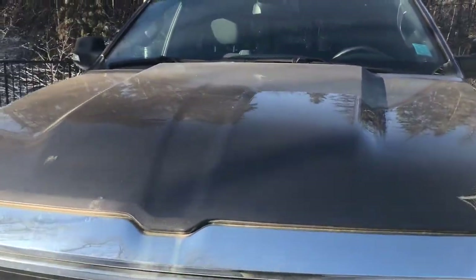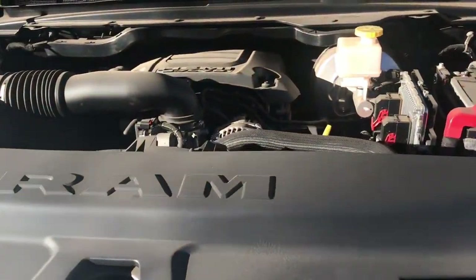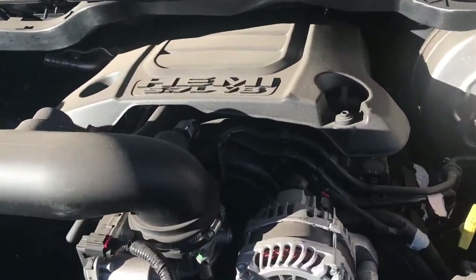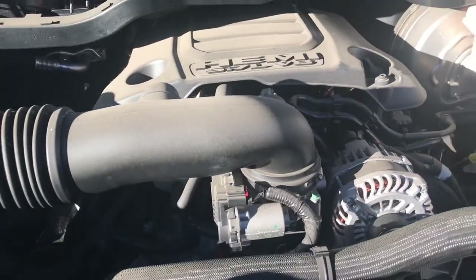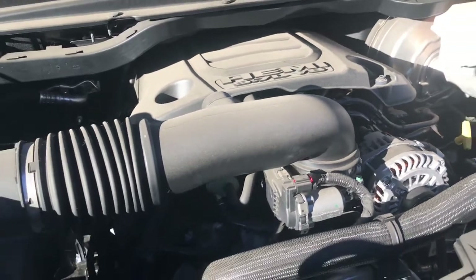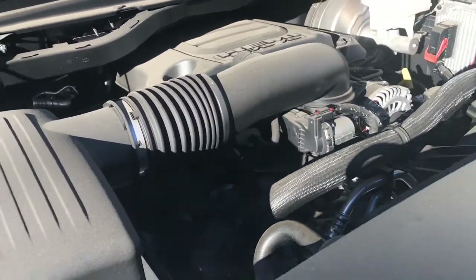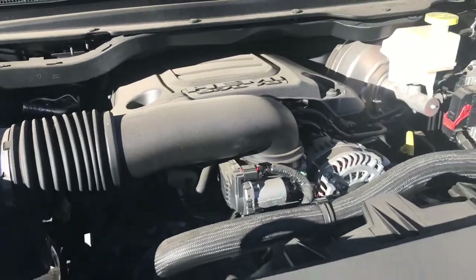Let's go take a look under the hood. Under the hood we have a 5.7 liter V8 Hemi VVT MDS engine powering an 8-speed automatic transmission. What that MDS does is when you're traveling at a consistent highway speed, it will shut off four of your eight cylinders for better fuel efficiency.